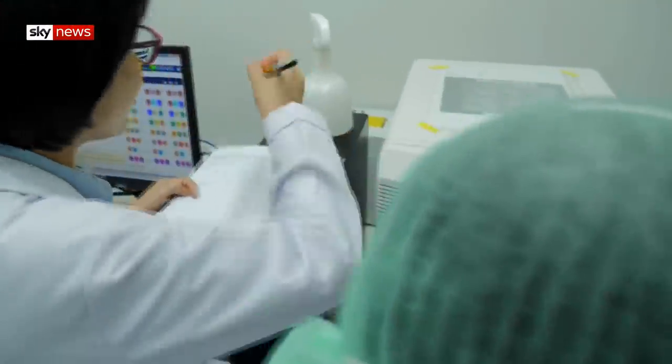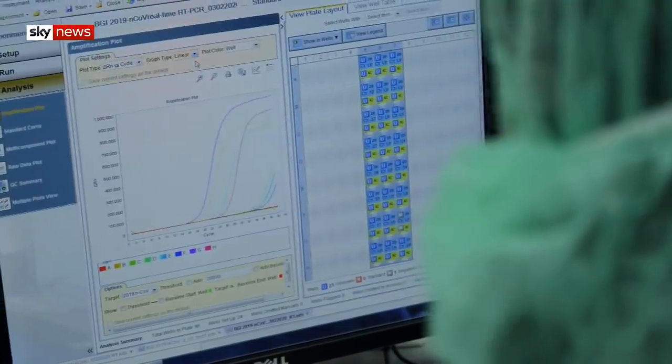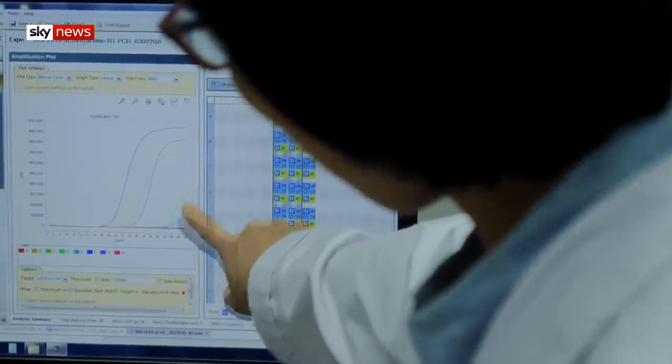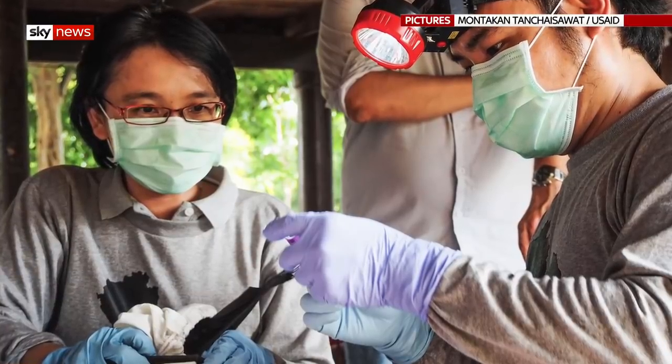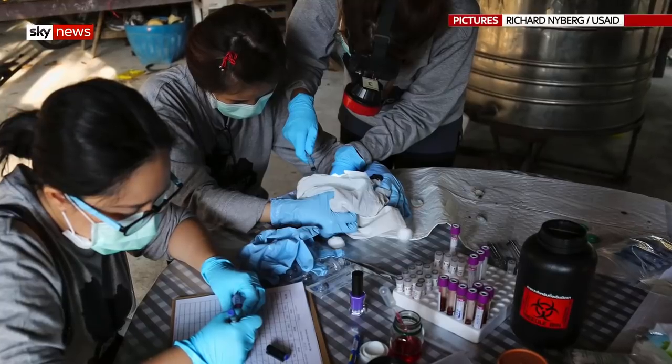Dr. Sapaporn identified the first case of coronavirus in Thailand. Her lab is one of only two in the country testing positive samples, while others screen for potential sufferers. An expert in her field, she's previously examined bats, monkeys and rodents for the sources of coronaviruses, flus and Ebola.